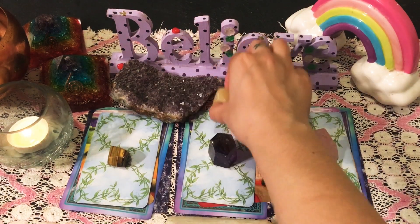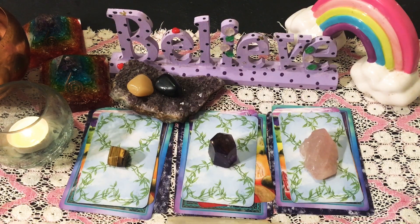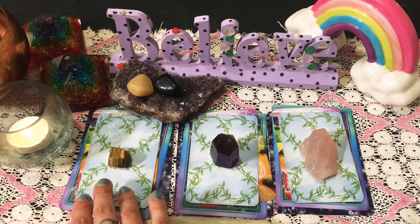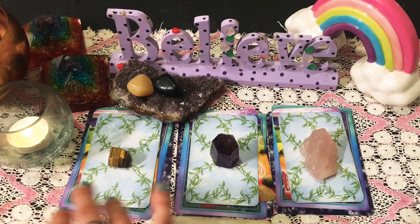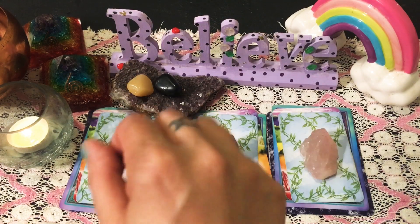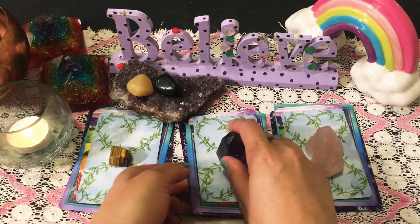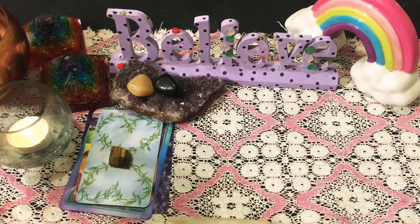Go ahead and take your time. See which pile resonates with you. If you want to pick more than one pile to see where your heart lies and what you need to do to heal your heart, that's absolutely wonderful. Feel free to pause the video so you can take a deep breath and get back in with your intuition. The timestamps as always will be underneath so you can go straight to your pile.